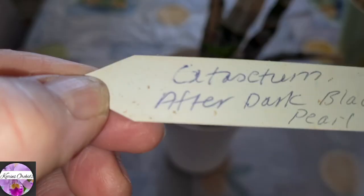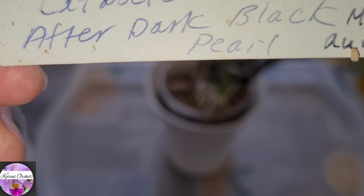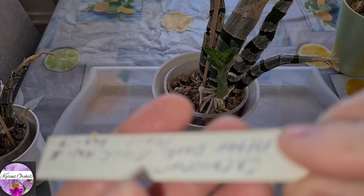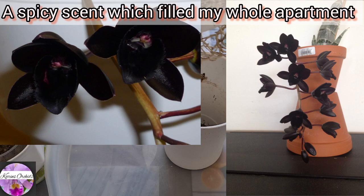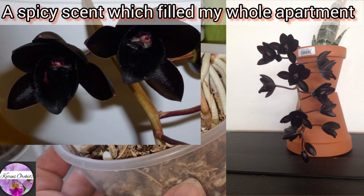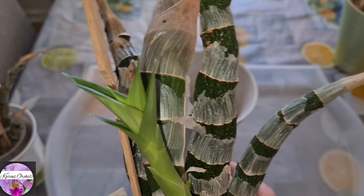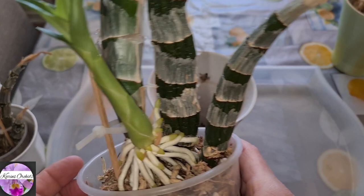And the last one: Catasetum After Dark Black Pearl. I got it in June 2017 from the Orchid Board, and it bloomed January 2018. At that time I really thought I was a pro at growing catasetum-type orchids. But I was surprised when this one never, ever re-bloomed — even though it produces good-sized pseudobulbs, a huge number of them, every year. But no blooming anyway.